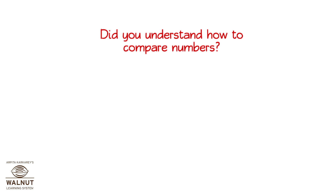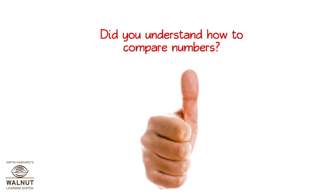Did you understand how to compare numbers? Yes? Very good.